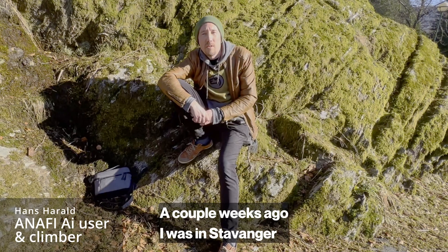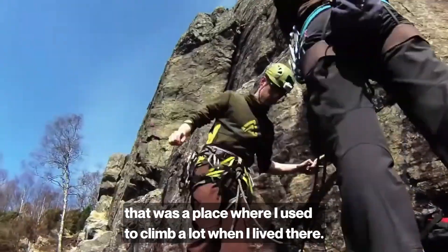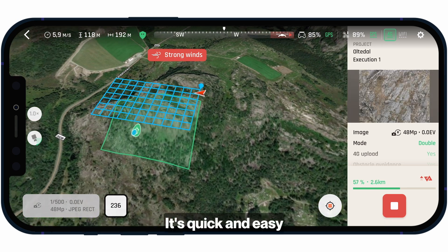A couple of weeks ago I was in Stavanger and I had this chance to do a mapping of a cliff that was a place where I used to climb a lot when I lived there. So I quickly just made a double grid mission in FreeFlight 7 — quick and easy.